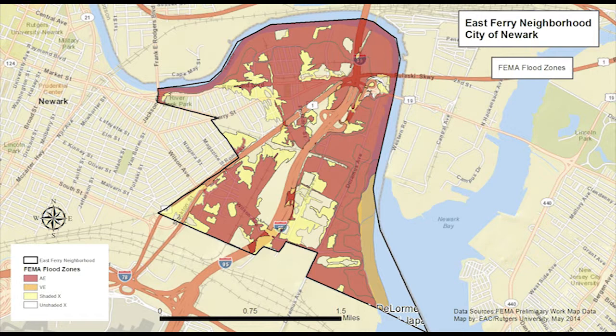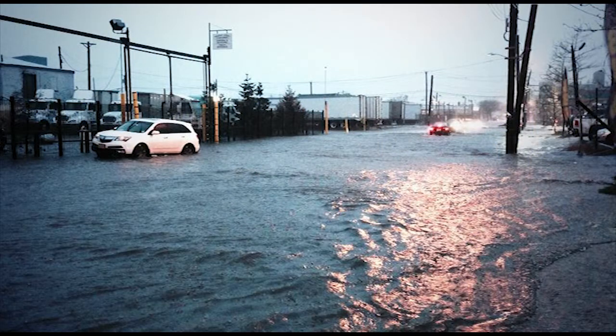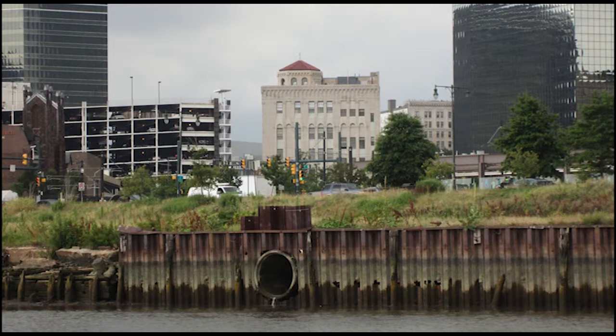East Ferry is among the most flood-prone areas in Newark, with more than two-thirds of the area designated as a FEMA flood zone. Flooding comes from multiple sources, including tidal flooding from Newark Bay and river flooding from the Lower Passaic River. The area is also prone to stormwater flooding from heavy rainstorms. Floodwaters may be contaminated from the existing legacy pollution sites, as well as from combined sewer overflows in the area.